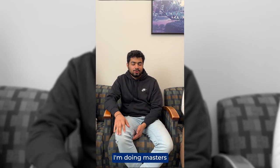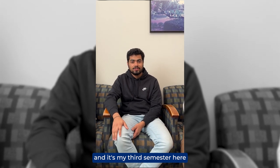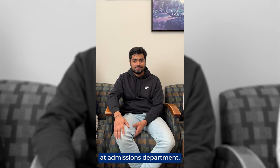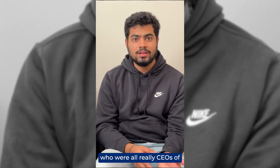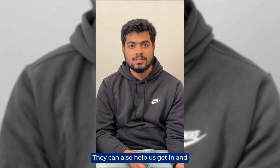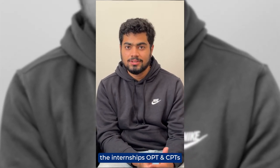I'm Shauri, doing a master's in industrial engineering in my third semester here. I work as an international student in the admissions department. We've met around four people who were already CEOs of leading industrial companies. They can also help us get into internships, OPT, CPT, and all of that.